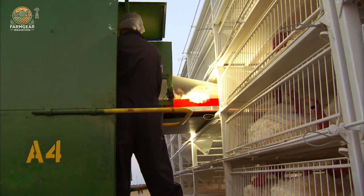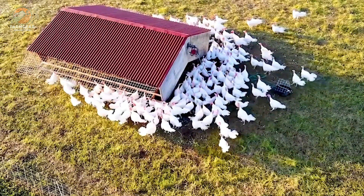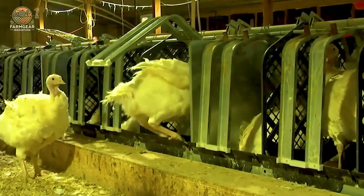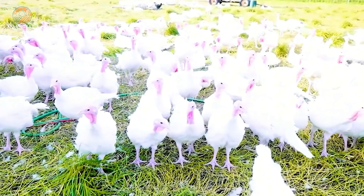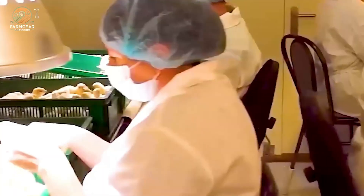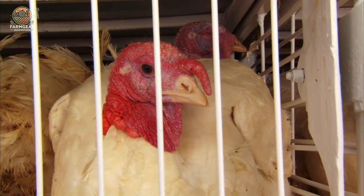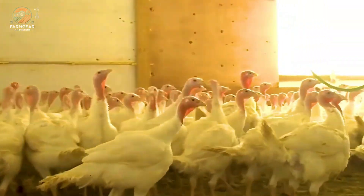Let's zoom out a little and look at the bigger picture. The turkey industry is huge — not just in terms of production, but in its economic impact. In the U.S. alone, the turkey industry employs over 387,000 people, generating $22 billion in wages. This industry is a key player in providing jobs and supporting local economies, all while feeding millions of people every year.